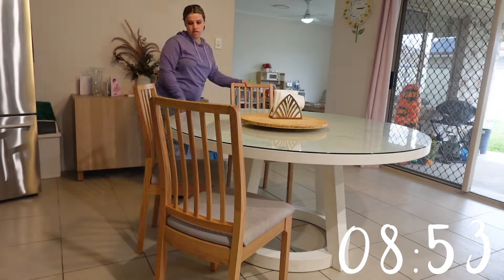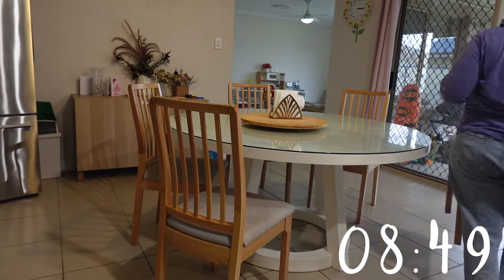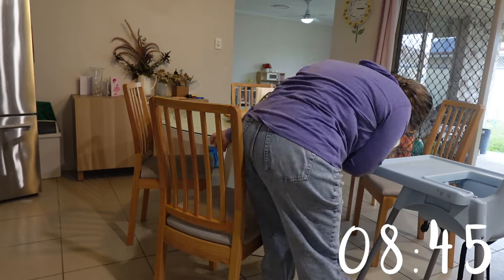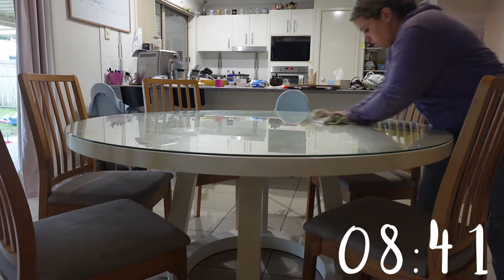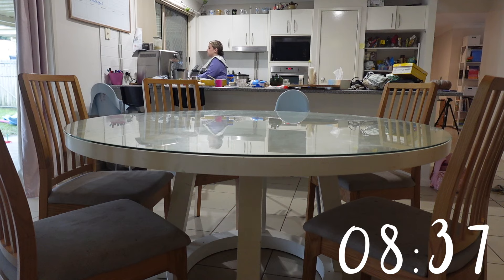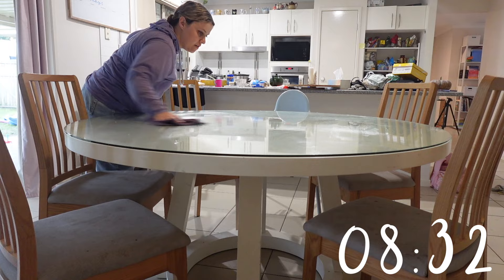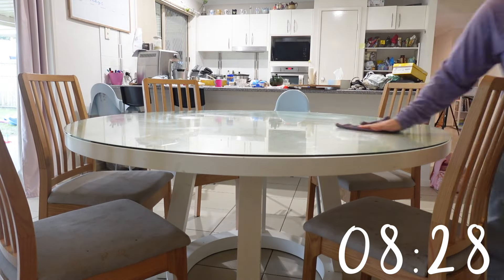We currently have five chairs and a high chair. I'm just adjusting the table because if it sits on the tiles incorrectly, it has a bit of a wobble. I am thoroughly enjoying using my Norwex products. I'm just cleaning down the glass, but the kids don't tell me when things happen and things get caked on. So I needed to loosen everything up first and then go through and polish the glass after that.